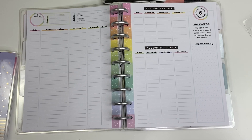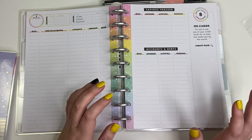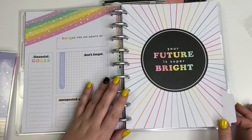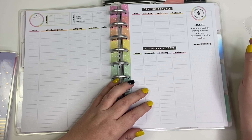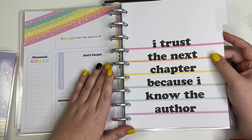I love those little monthly challenges. Another one says 'no cards — try not to use any of your credit cards for at least two weeks during the month.' That would be hard for me because we put everything on credit cards, but maybe I'll try using cash. Another month's challenge is DIY: save some cash by making a few of your own household cleaning supplies.